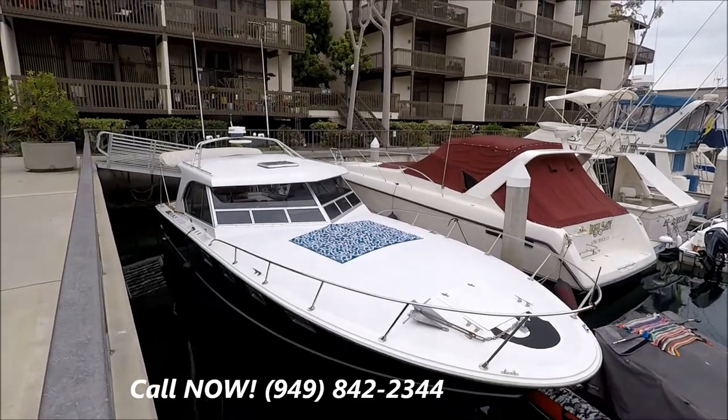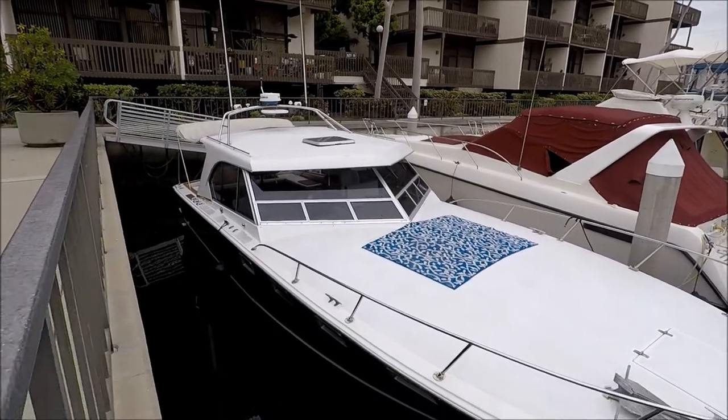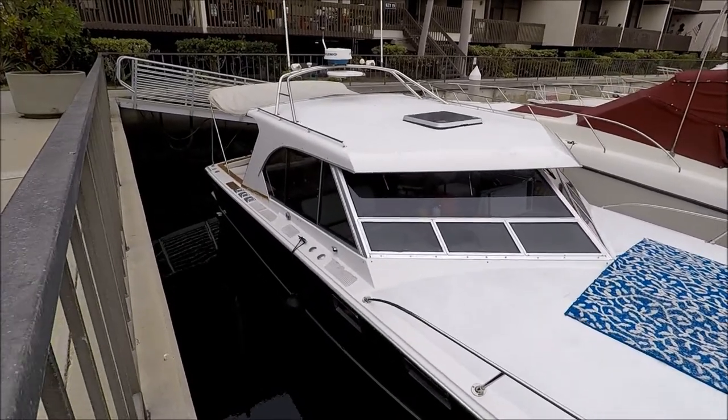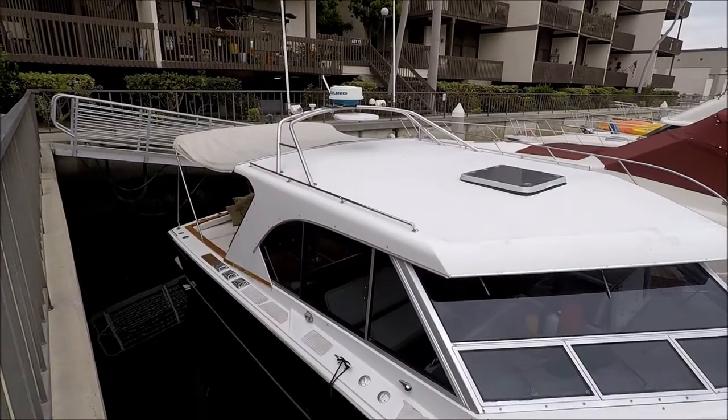Coming down along the side, we see we've got a nice pilot house with lots of windows, windshield wipers, and the side windows open for ventilation so we can enjoy the sea air.